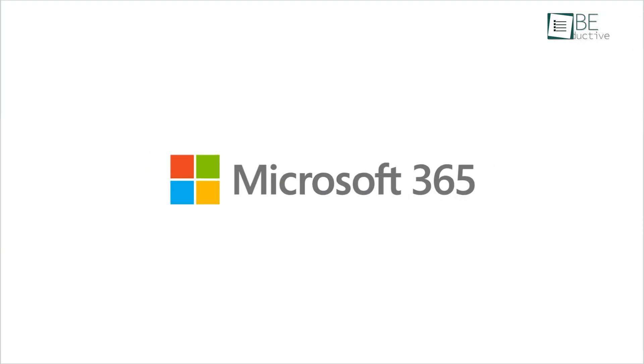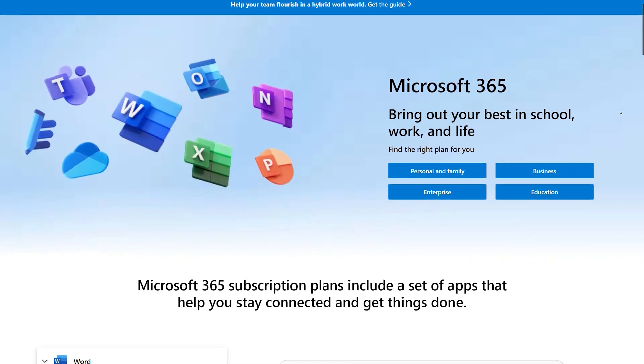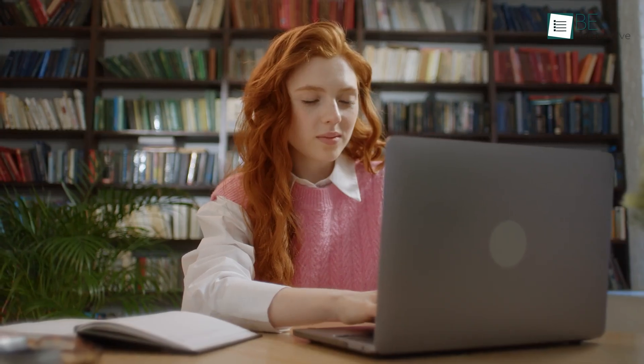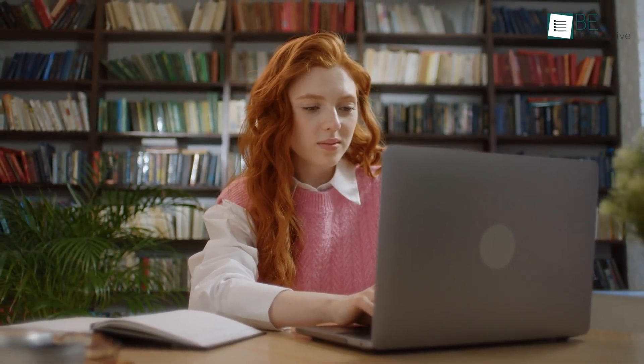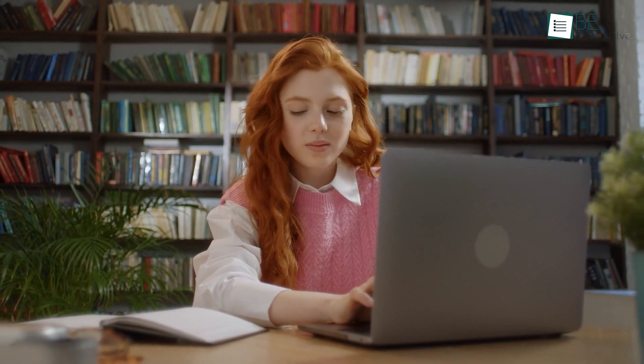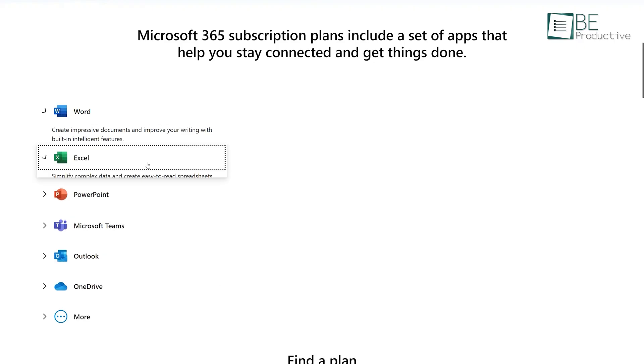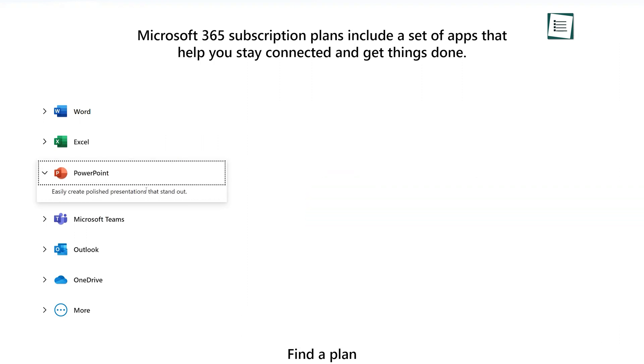Up next is Microsoft Office 365. This is where you prepare all your projects for school, university and work. If you're a student, then having this software installed on your computer will really help you to get all your work and assignments done. Here, you can work on your articles, presentations, finance and a few more professional activities.